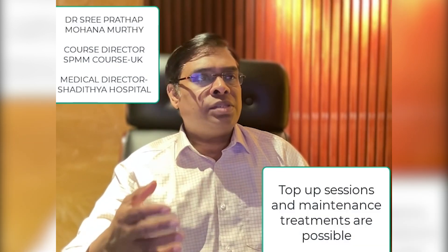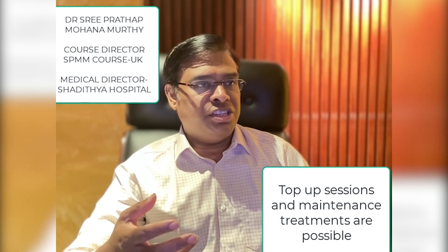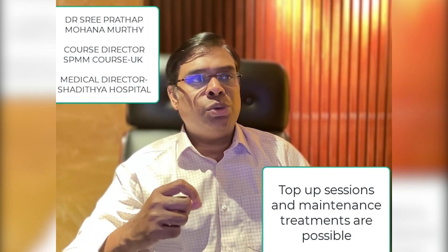People generally ask if they can drive following the treatment. We generally expect most people to continue their usual daily activities before and after the treatment session, including driving. The only exception is for the first session, in case any individual experiences significant side effects. People can also eat and drink as usual before and after the sessions.